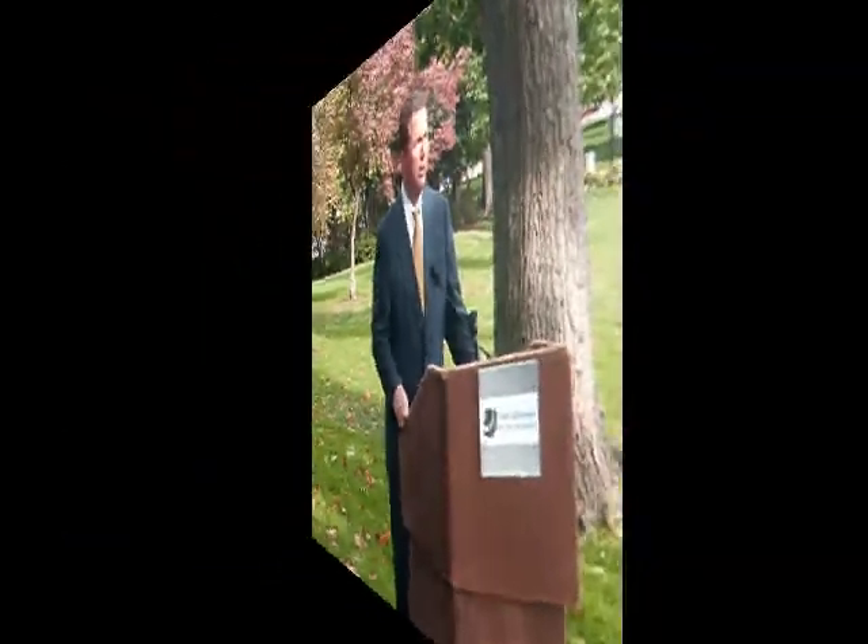When I think about this vehicle, I think of it as a great example of the collaborative efforts of industry and government, where we can do great things together.